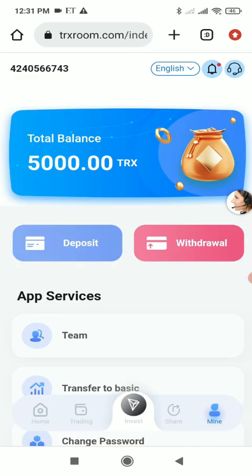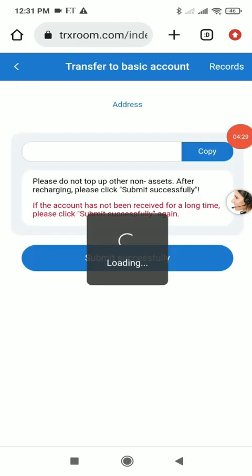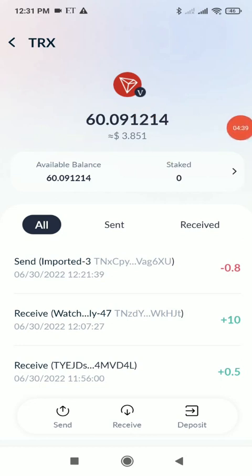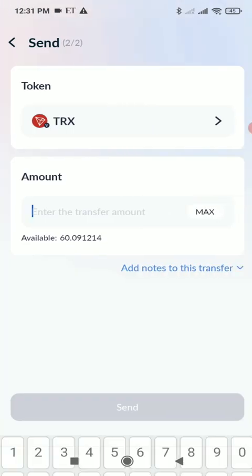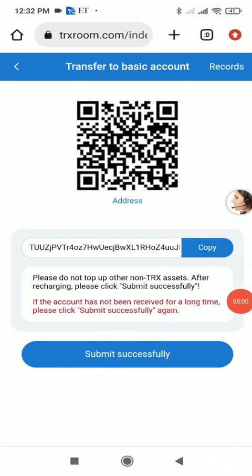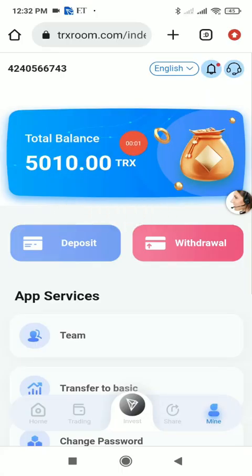Now I'll show you how to deposit. Click the deposit button, then click 'Transfer to Basic Account', choose TRX, and copy the wallet address. I use TronLink Pro wallet. I currently have 60 TRX and will send 10 TRX — click Send, paste the receiver address, enter amount 10, and click Send. The transaction is recorded on-chain and 10 TRX is deducted from my wallet. Back on the website, click 'Submit Successful' and wait a few minutes.